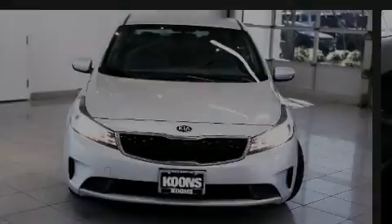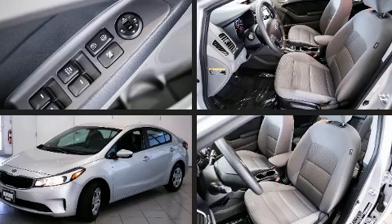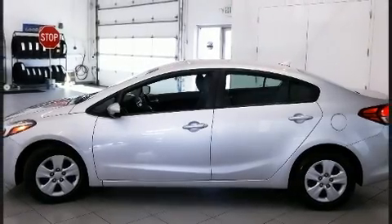Introducing the 2017 Kia Forte. This four-door, five-passenger sedan still has less than 10,000 miles. It features an automatic transmission, front-wheel drive, and a two-liter four-cylinder engine.